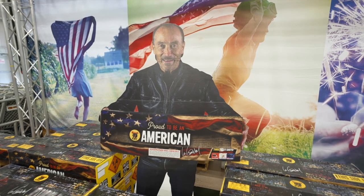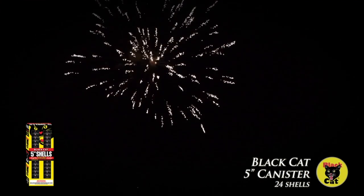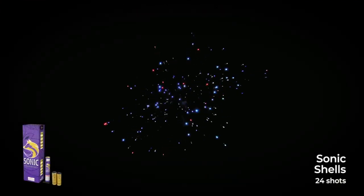And then of course, Proud to be American by Lee Greenwood, his signature cake. And for reloadables, the Black Cat five inch and the Sonic Shells from Fox Fireworks.